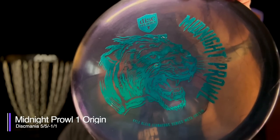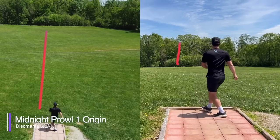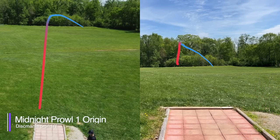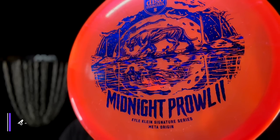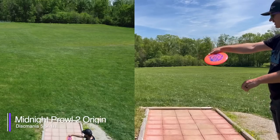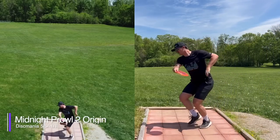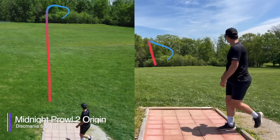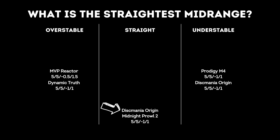Next up, the Discmania Origin — Midnight Prowl. The Origin is a disc we've thrown on camera many times, and just as we expected, it is much more understable than the negative 1-1 flight numbers, consistently turning over and holding that turn until it reaches the ground. We were curious if there might be much difference between the Midnight Prowl and the Midnight Prowl 2, so we tested that as well. The Midnight Prowl 2 is in Metaplastic, and it's safe to say there is a noticeable difference — it has plenty of initial turn but does actually work its way back to flat and eventually fade out, giving you a straight flight if you have the airspace. So we're going to say the Midnight Prowl 2 is straight.